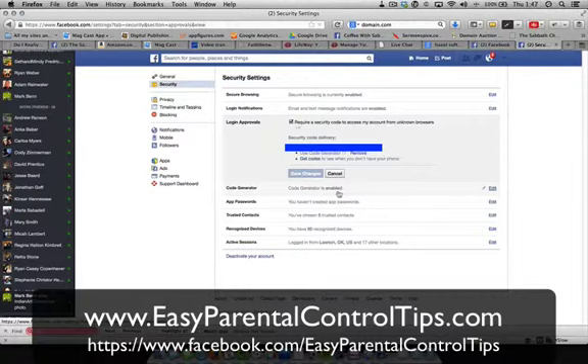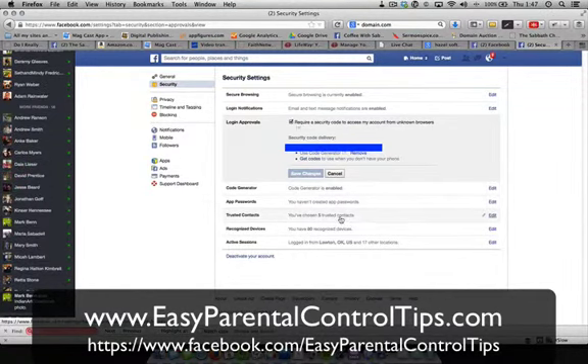If you figure out where it is on the website, let me know. So if you have an iPod or something and you don't have a phone, this is why you would use the code generator. The next thing I want to bring your attention to is trusted contacts. Who are your trusted contacts? If somebody hacks your account and totally takes over, you can regain access by going to your five trusted contacts. I've set up my brother, my wife, my mom and dad, and they can help you get into your Facebook account again.